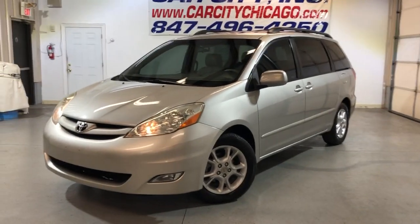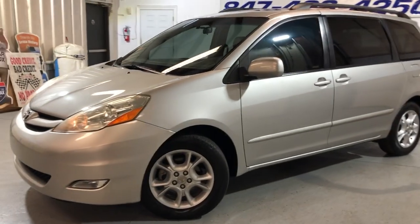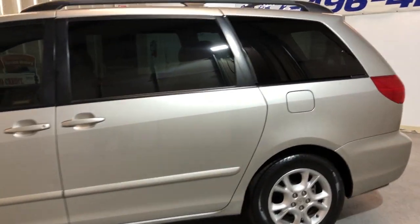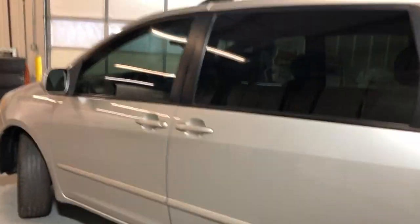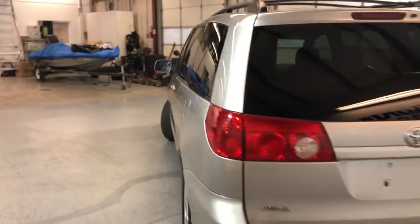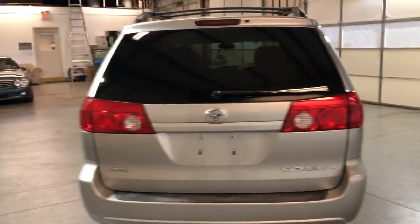Looking at a 2006 Toyota Sienna XLE with 99,000 miles on it — a beautiful looking minivan. Low mileage, well kept, one owner since new.